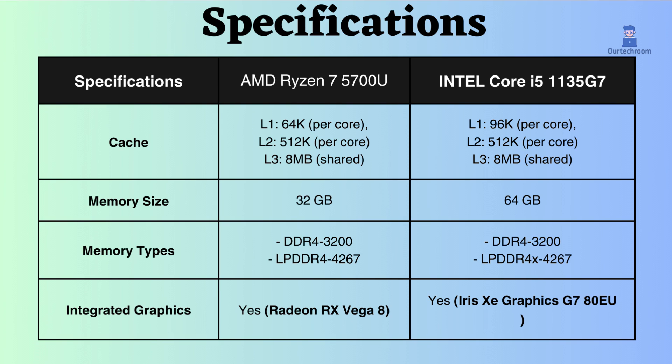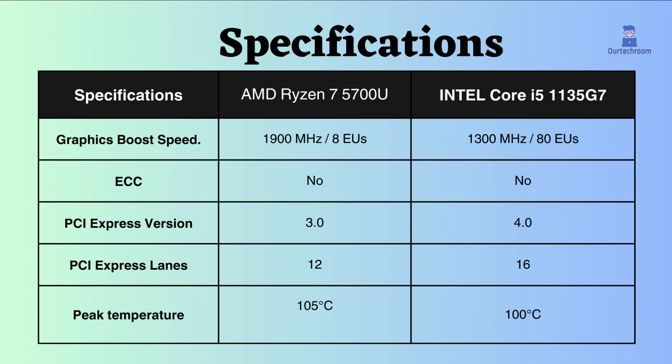Both of these processors have integrated graphics. Although the graphics frequency of AMD is higher than Intel, the execution unit count of Intel is greater, so Intel can perform slightly better in graphical tasks.